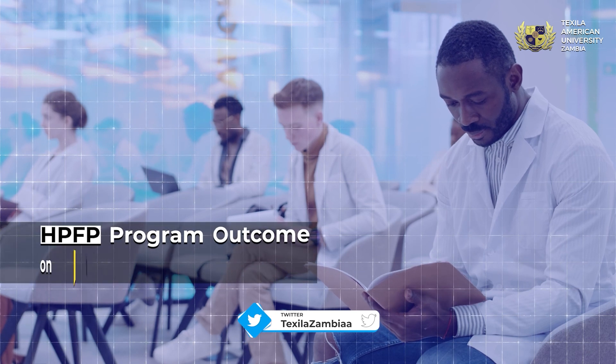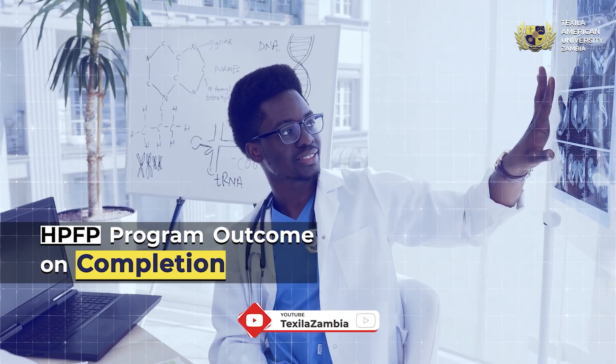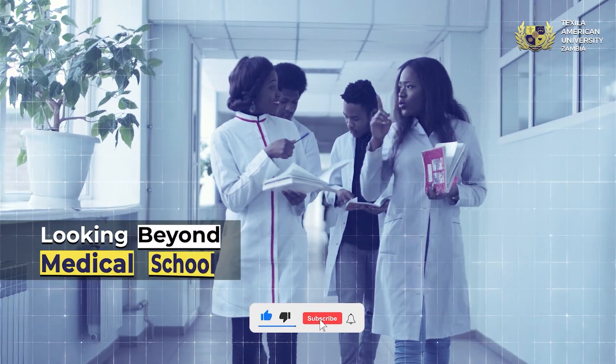The HPFP program goes beyond theory. It molds you into a service-oriented individual, enhances your social skills, teamwork abilities, communication, and critical thinking. While medical school may be your primary aim, Texela offers a range of other programs to consider.